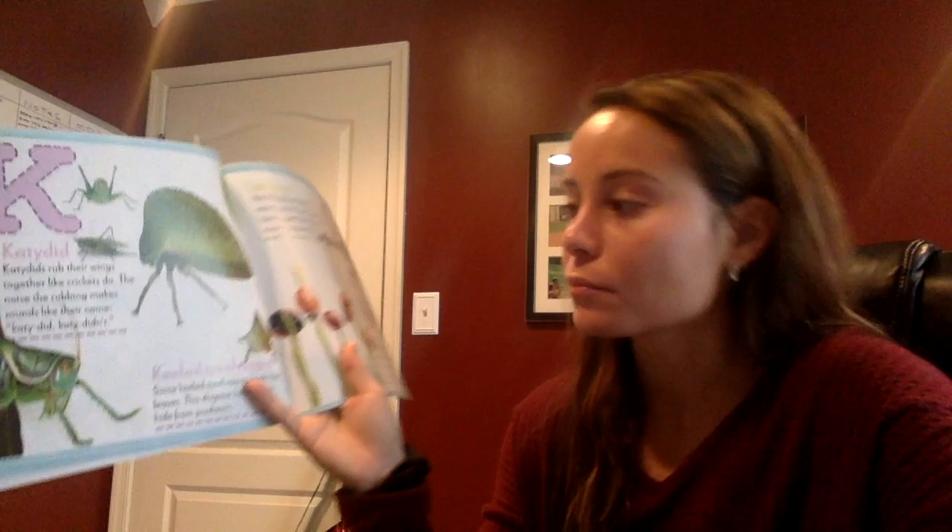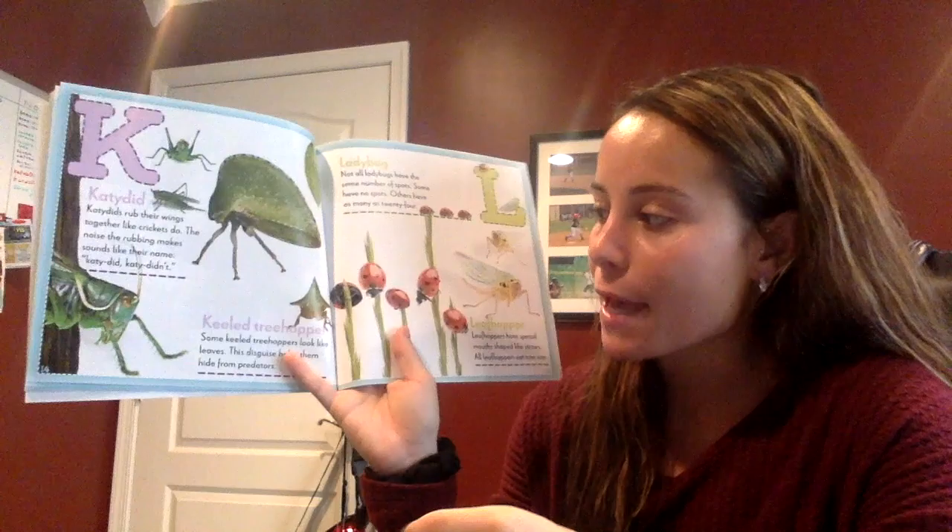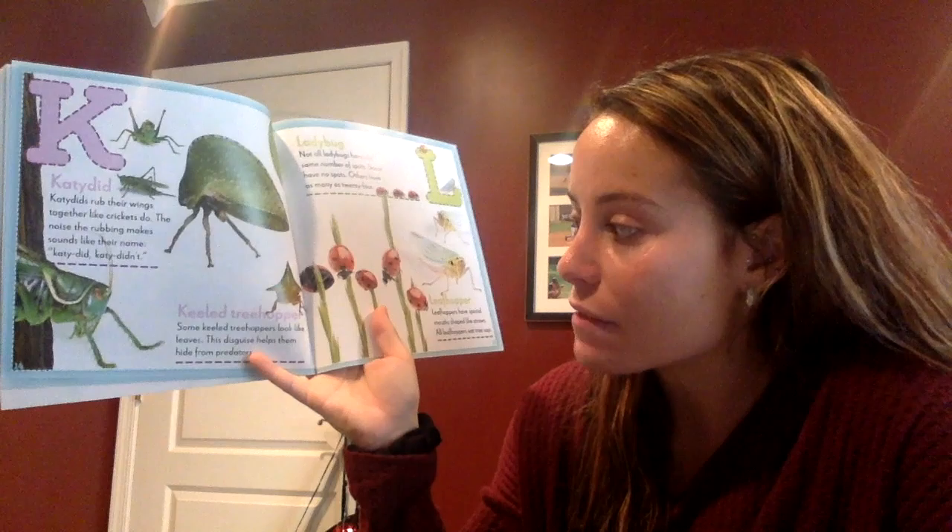What letter is this, boys and girls? Can you tell me? K! Good job. K stands for keeled treehopper. Some keeled treehoppers look like leaves. This disguise helps them hide from predators.